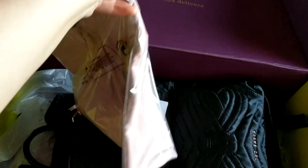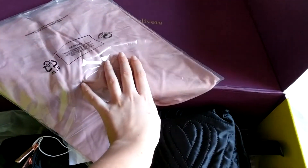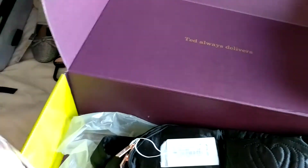And the thing that I love about the Ted Baker top is that they're such good quality. They're really thick and heavy, and so I am absolutely in love with this.